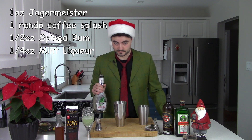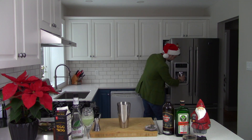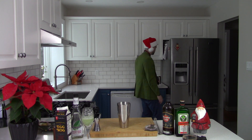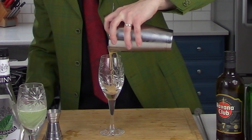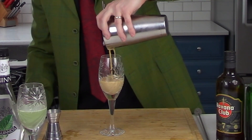Quarter of an ounce of mint liqueur this time. Let's try this thing. Not bad. Tastes festive, I guess. Still too much mint. I think we learned something today, and that is to not trust the LCBO food and drink magazine, because they do not have your best interest at heart. I cannot say I particularly recommend this drink, because it is bad.